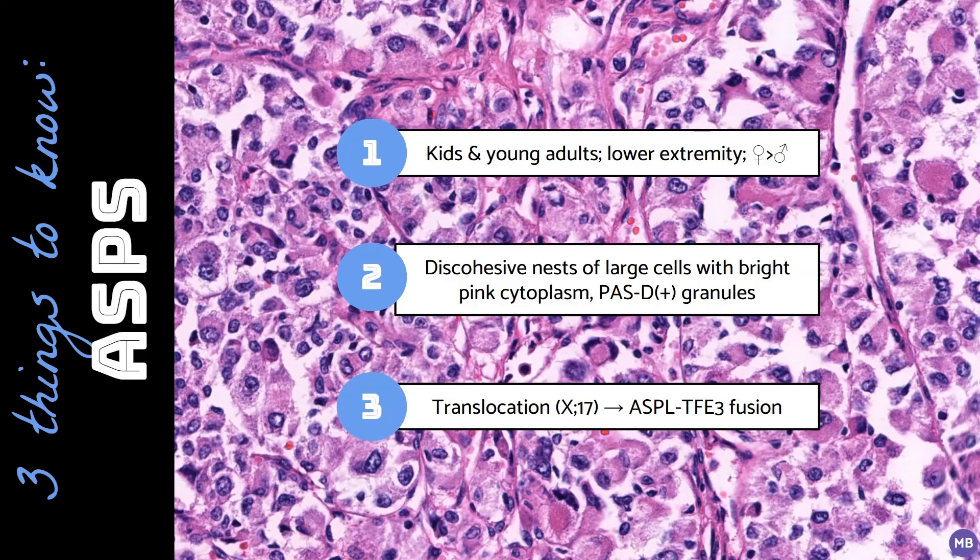This is an example of alveolar soft parts sarcoma, which is a high-grade translocation-associated sarcoma that most commonly arises in the proximal lower extremity of young female patients.